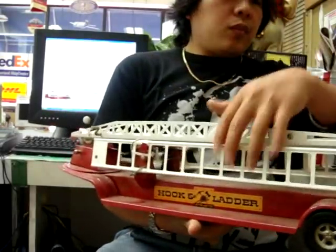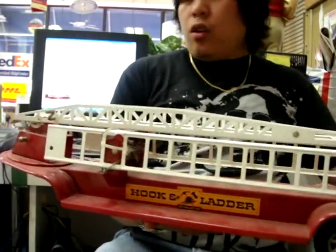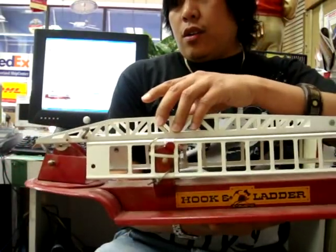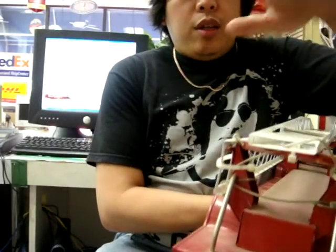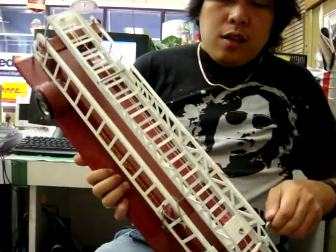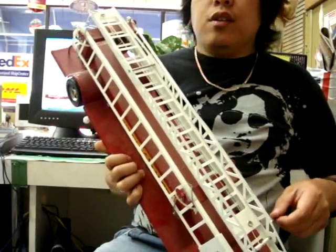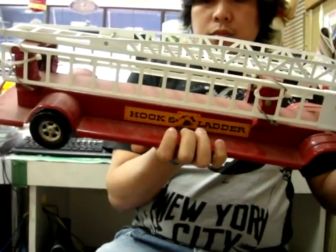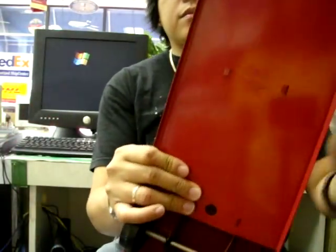The engine has two ladders on the side as accessories, which firefighters use to access a fire or high-rise fire. It also has a turntable ladder that goes up when you pull this lever. We had it tied up so it won't swivel around during storage. It also has an extending ladder when you turn the crank. This is the Structo hook and ladder.